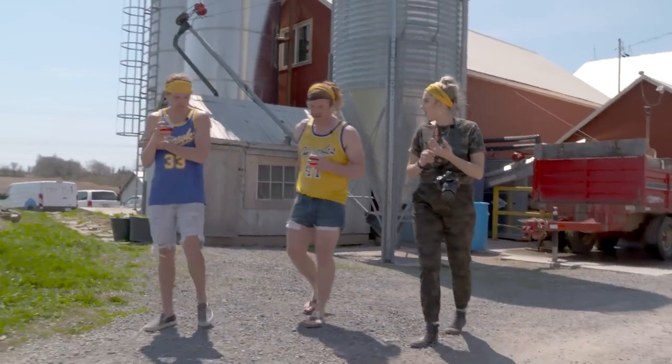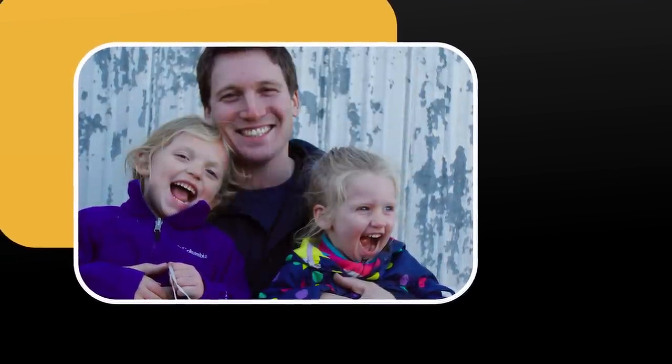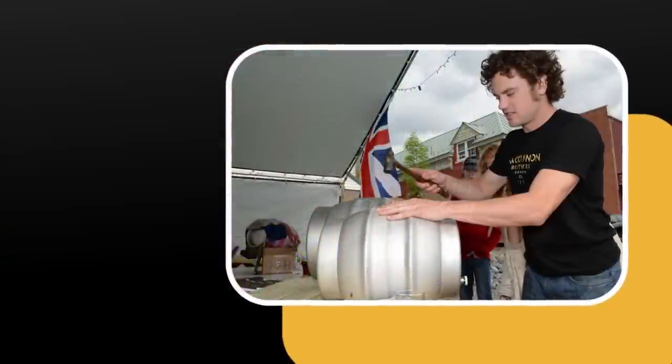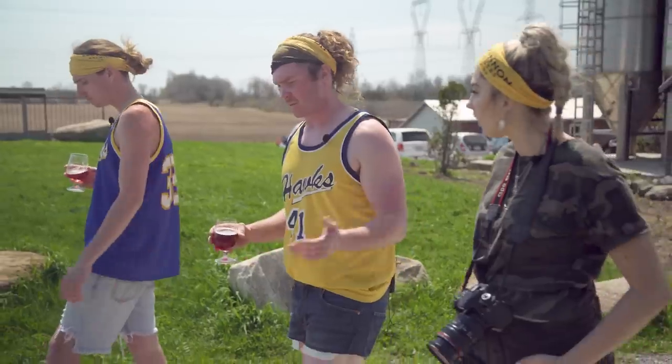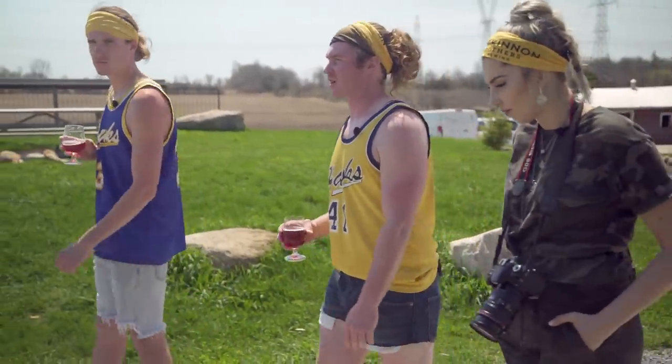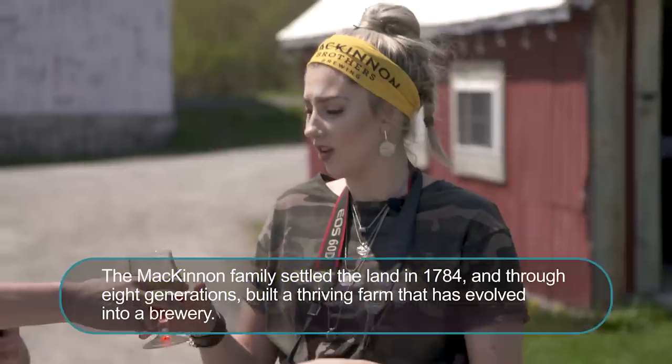How did you get into this? So Dan and Ivan, who are the McKinnon brothers — we had this idea roughly five or six years ago. Ivan wanted to come back home from the farm; he was working in London as an engineer. Dan was just finishing up his master's in brewing and distilling over at Heriot-Watt University in Edinburgh, Scotland. And I was just finishing my university degree at Waterloo. So we all just kind of decided to pool our money together and try it. Dan and Ivan's family have been working this farm since 1784 — since before Canada was even a country.